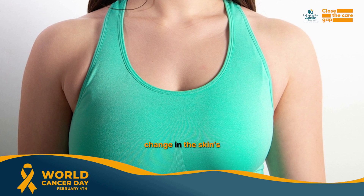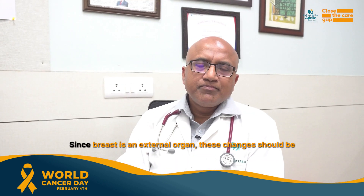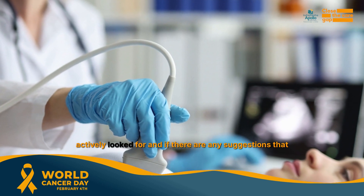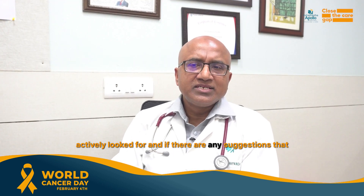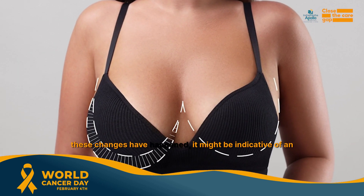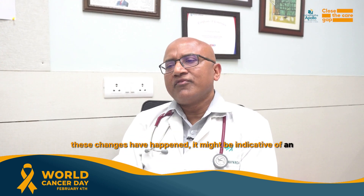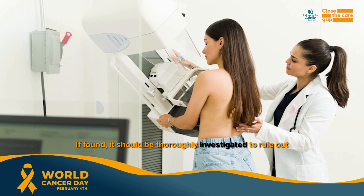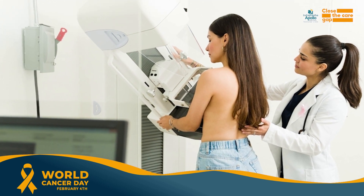Changes in the skin texture are also a sign. Since the breast is an external organ, these changes should be actively looked for. If there is any suggestion that these changes have happened, it might be indicative of early breast cancer. If found, it should be thoroughly investigated to rule out the possibility.